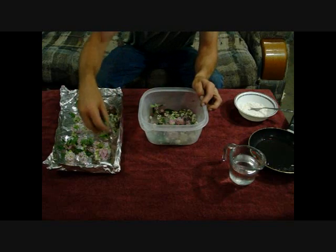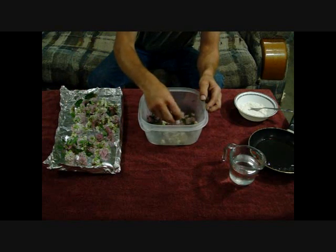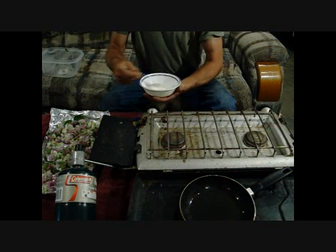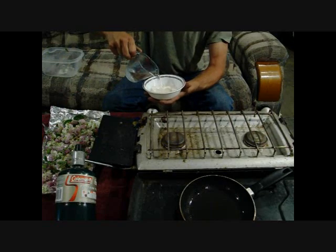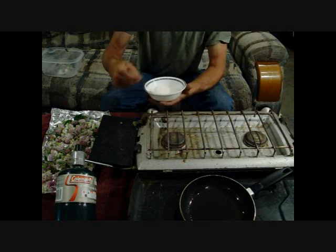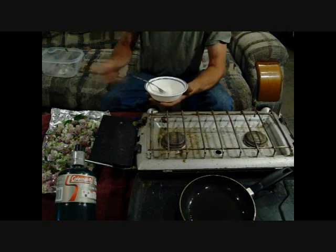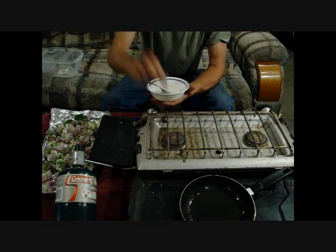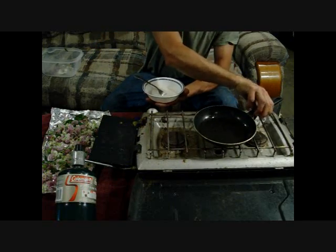They're watching a movie upstairs so I can't use the stove up there — you wouldn't be able to hear me. So I'm going to set up the Coleman stove here and cook some of these up to see how they taste. I kind of cheated this time and grabbed some Bisquick from the cupboard. Normally flour and water would be my batter, but this will give it a little better taste. We're just going to mix this up like a pancake batter, then dip the flowers in and fry them in a little bit of oil — you could use butter, whatever you've got.